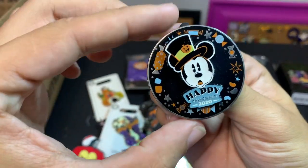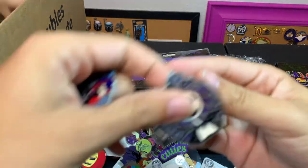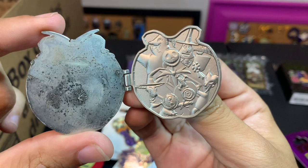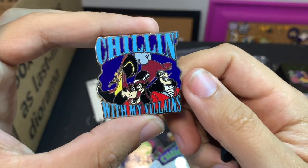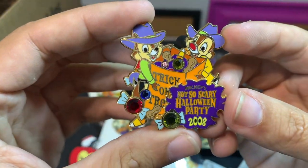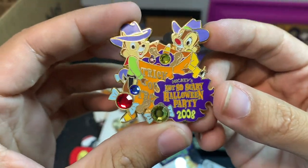There's a Mickey Happy Halloween 2020 spinner pin. Another Jack — what does this open up to? It has a nice little silhouette of the cast on there. And 'Chilling with All My Villains.'